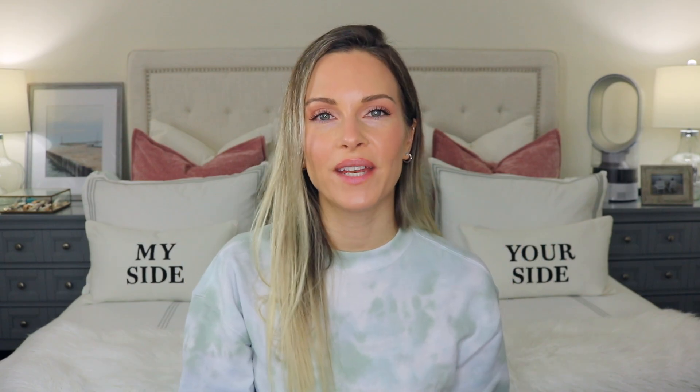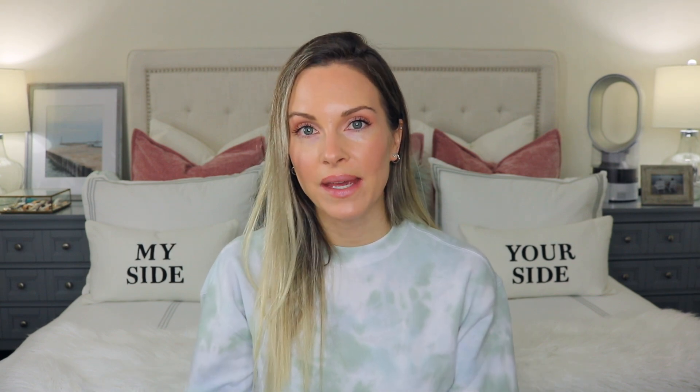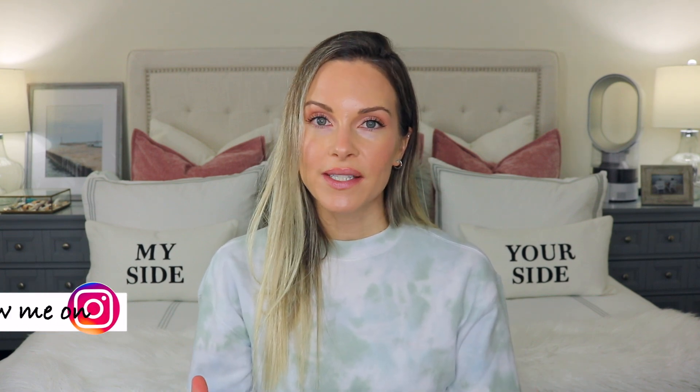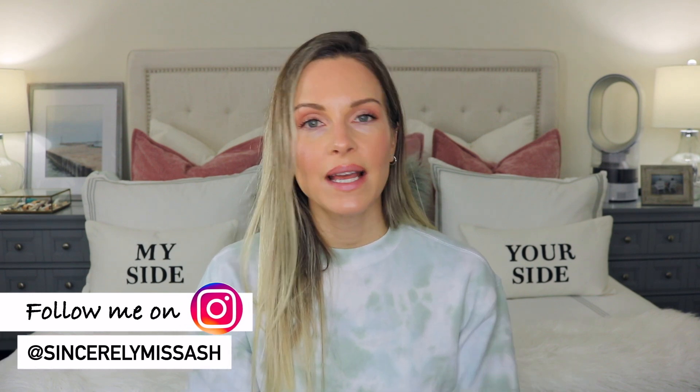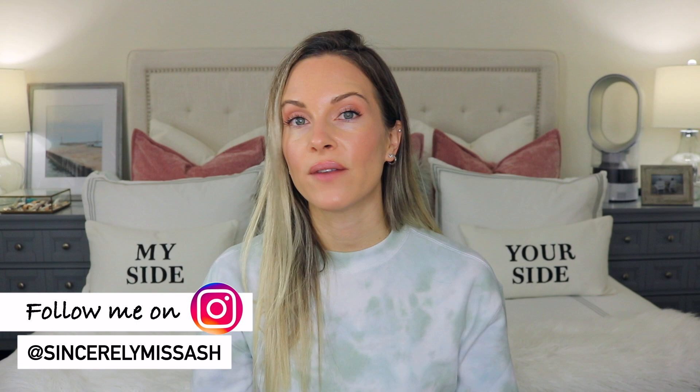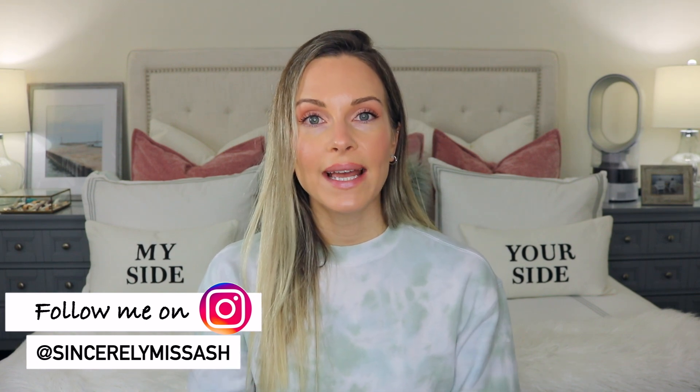Welcome to today's video. I'm going to be reviewing The Ordinary concealers. I know several of you have been waiting patiently for this video and I really do apologize for how long it has taken. The Ordinary has gifted me these concealers, so I'm not being paid to talk about the products — they just sent them to me to try out and give an honest review.